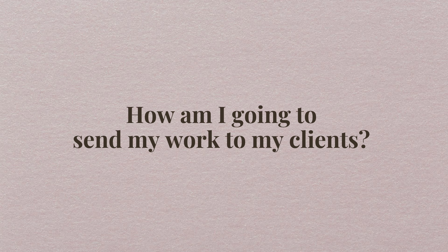As a beginner photographer, you may be asking yourself so many questions, and definitely one of those questions is how am I going to send my work to my clients? So I'm here to help you today. I'm going to give you two options. The first option is going to be paid and the second option is going to be free. Both get the job done, but I do have a preference, and I'm definitely going to share that with you guys today.